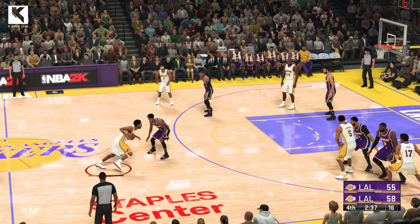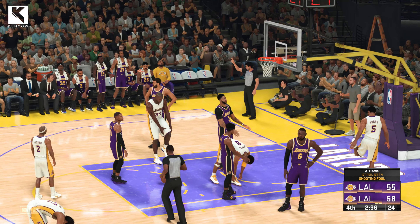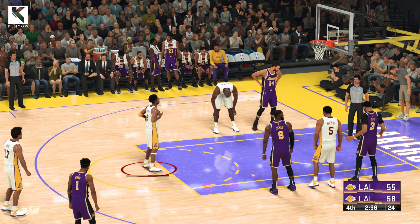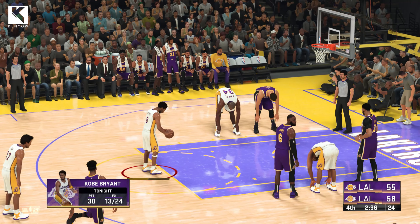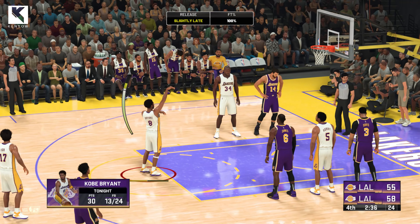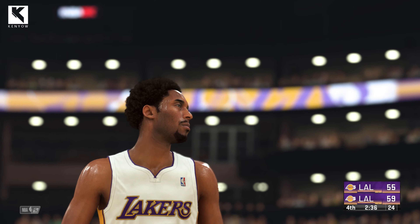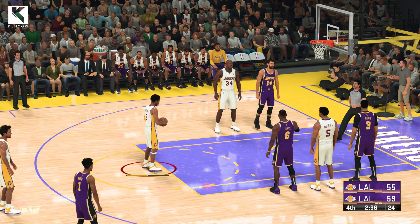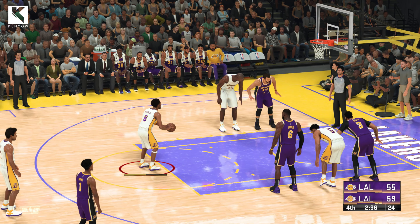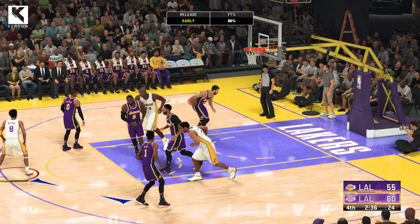If you're just tuning in, welcome. We've got about three and a half minutes gone here in the fourth quarter. Yeah, he took a shot there — earned those free throws. That's his first personal foul, first team foul. At the line for the Lakers. The free throw drops for Kobe. At the line for Kobe. Bryant hits them both.